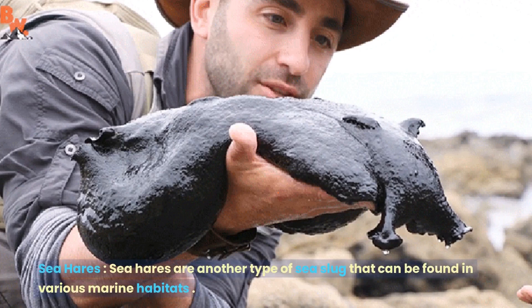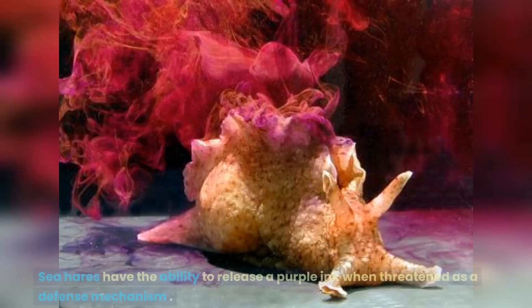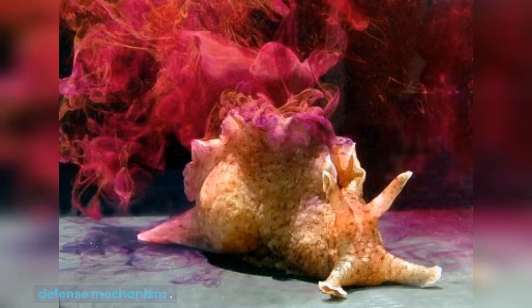Sea hares are another type of sea slug that can be found in various marine habitats. They are named after their elongated, ear-like appendages on their head, which resemble a hare's ears. Sea hares have the ability to release a purple ink when threatened as a defense mechanism.